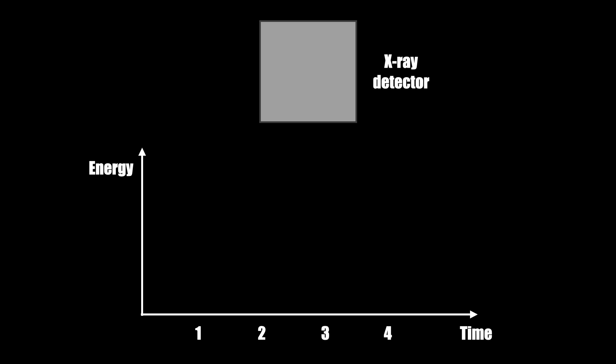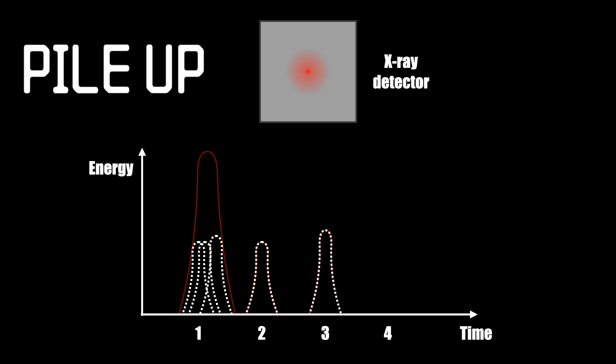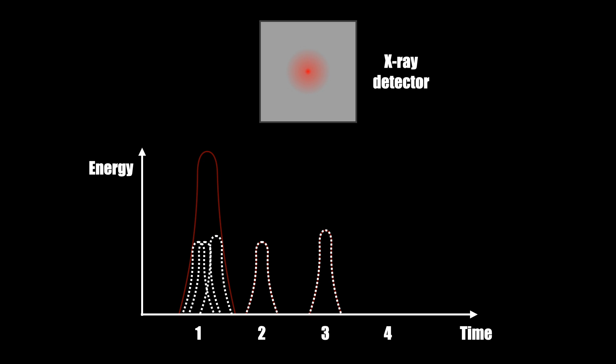Being bright actually makes it really difficult to image, because it emits too many x-ray photons. When two or more x-ray photons arrive at a detector pixel within a single readout, the detector records them as a single photon — this is known as pileup. The event will have an energy that is the sum of the individual photons' energies, leading to a distortion in the recorded energy spectrum. Since some photons are not counted as individual events, you might underestimate that source's brightness.